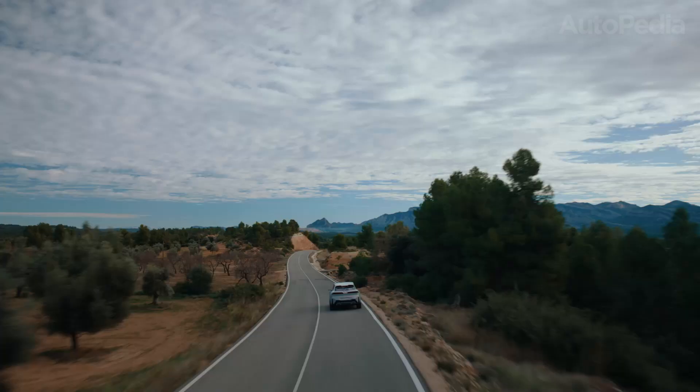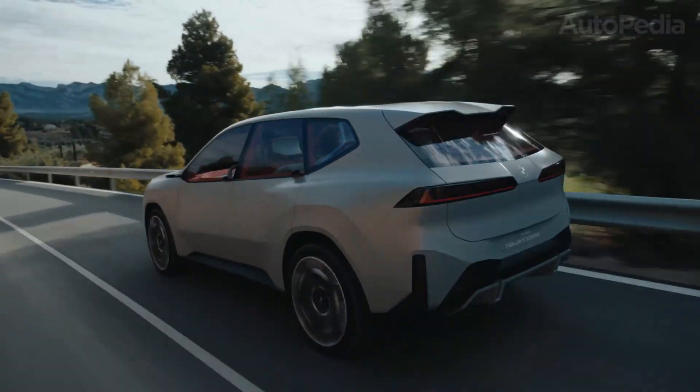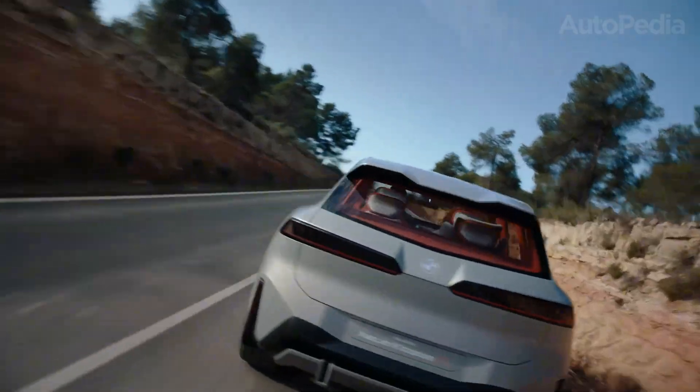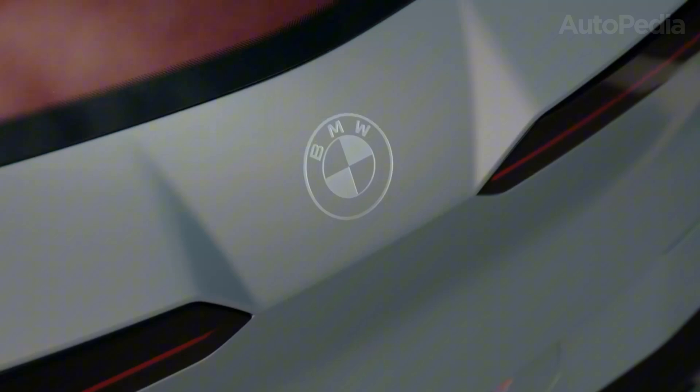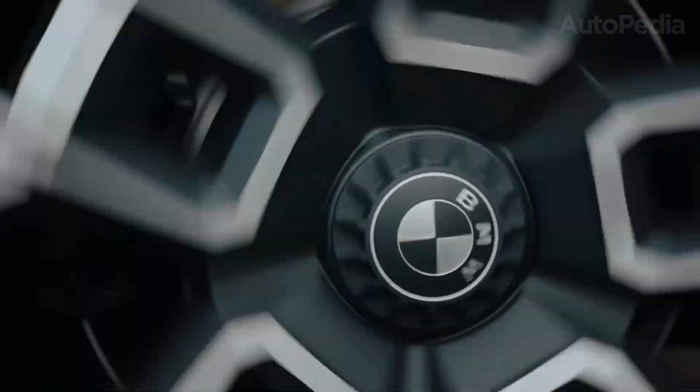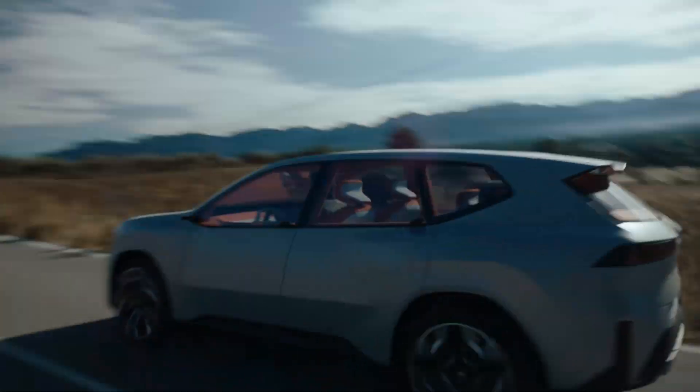BMW iX3: launching a new era. The new BMW iX3 is the first mass-market vehicle on this next-gen platform. This vehicle isn't just an electric take on the X3 — it's a complete rethinking from the ground up. With a wheelbase that maximizes interior room, at about 4.77 meters in length and 1.9 meters in width, it's designed for global tastes and family needs.